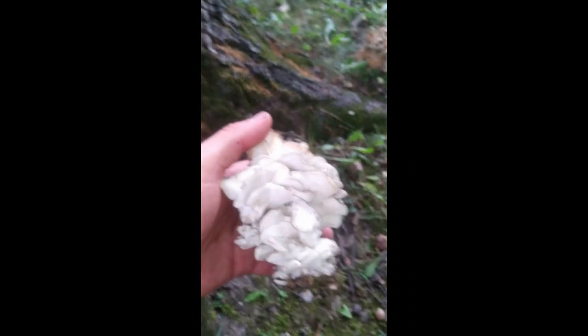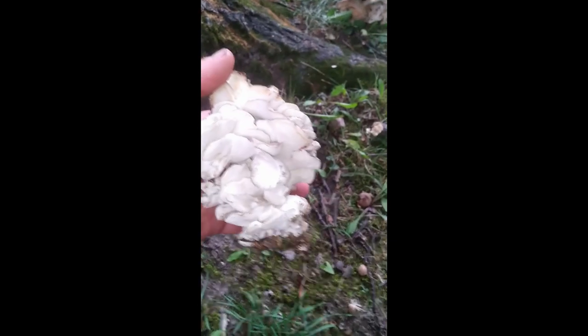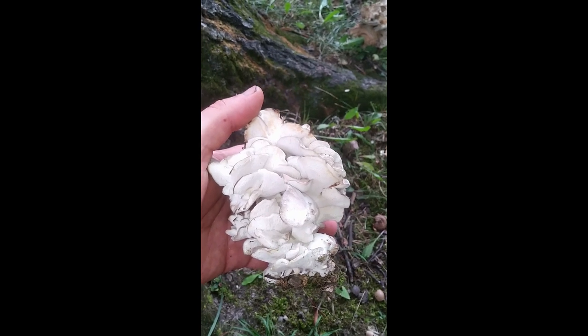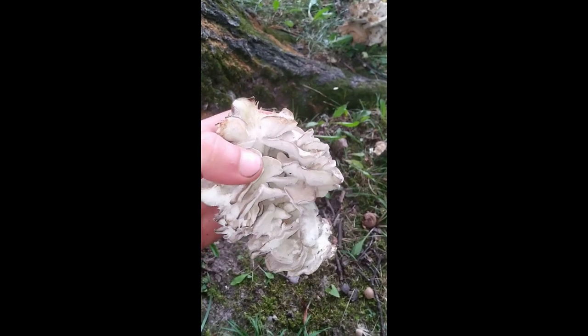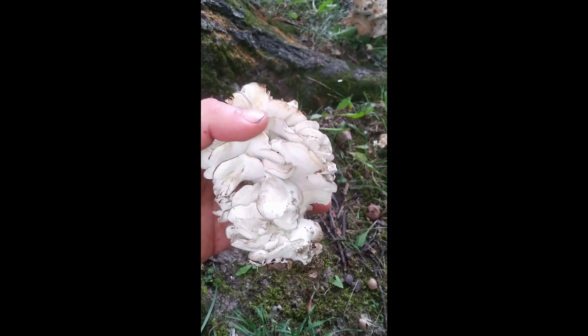Beautiful, beautiful mushroom — I absolutely love these guys. Probably next to my Matsutake, the maitake is my favorite to find. In Japan it literally means 'dancing mushroom' because people when they found them in the mountains were said to dance around and jump around from excitement. I totally understand that feeling — it's a really, really nice rare treat.